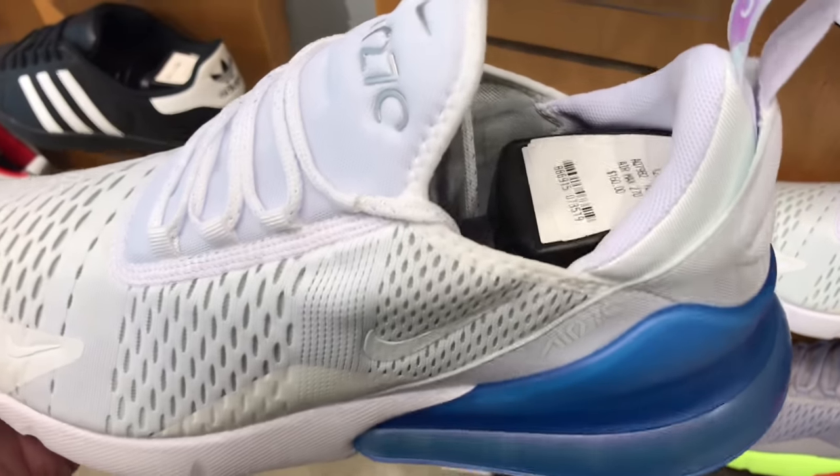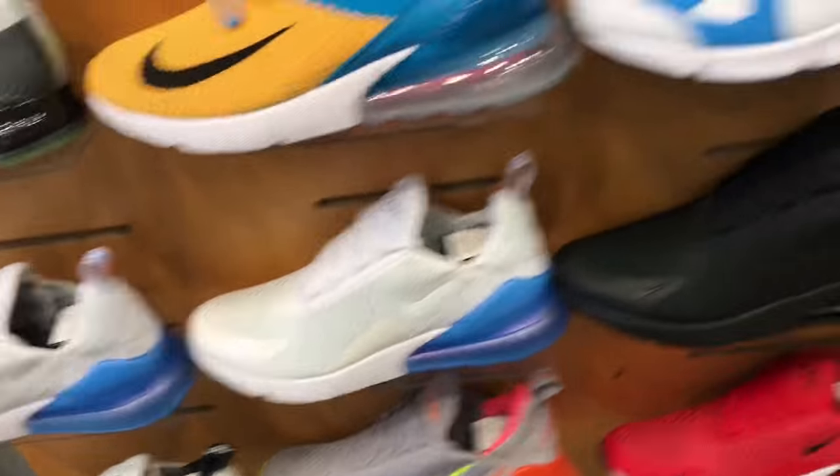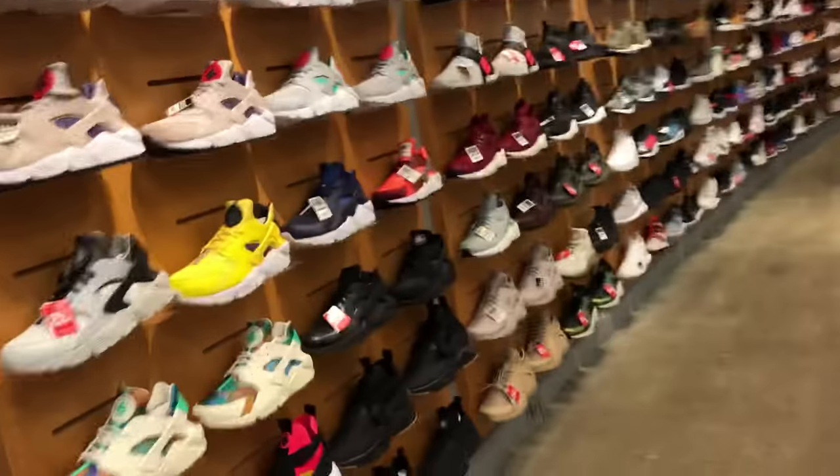Then I picked up these 270s right here. This one's got the air bubble with a matte finish, which was pretty neat to see — normally they're all glossy.